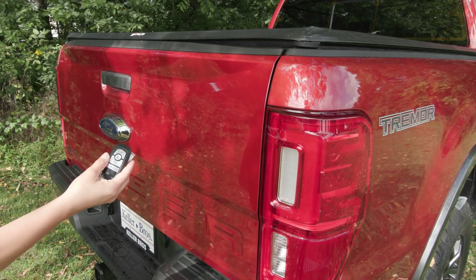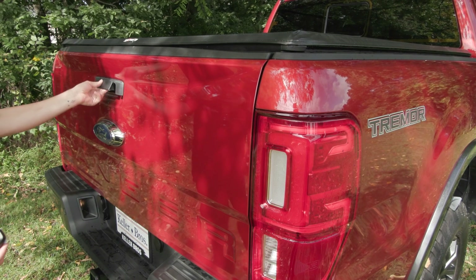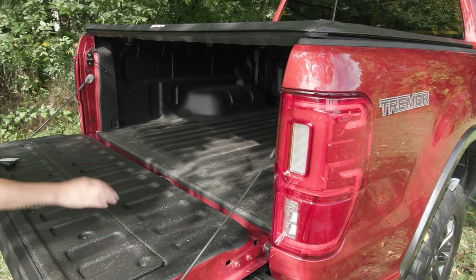This Ranger is equipped with a remote start system. You also have the locking tailgate, and in the bed of the truck you have the spray-in bed liner along with a tonneau cover.